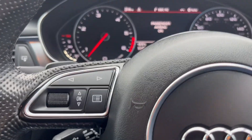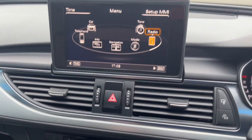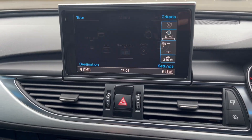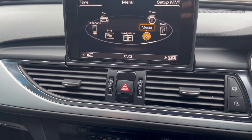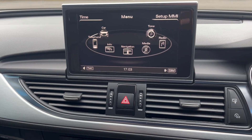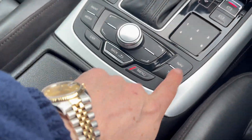It's a facelift model. All your MMI controls are there — satellite navigation, media pack, telephone, Bluetooth connectivity. Car settings — you can do it all from there.